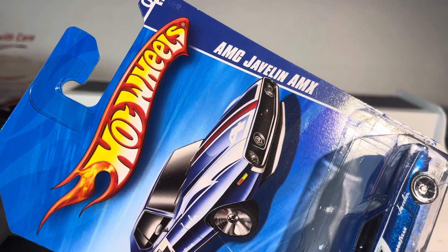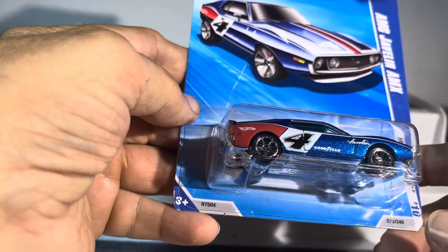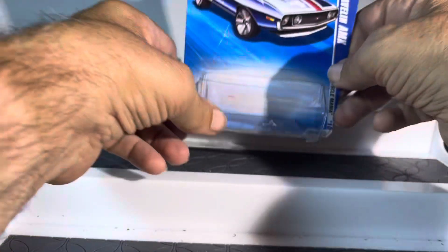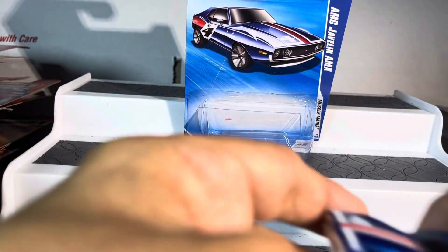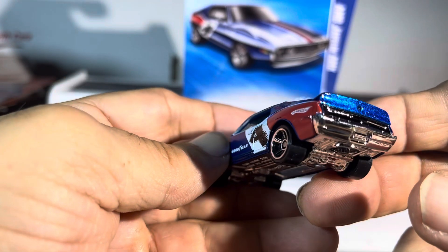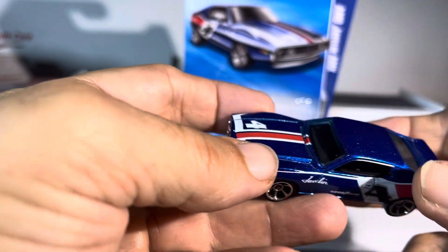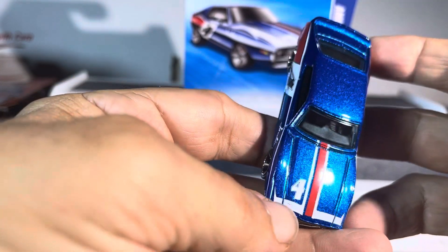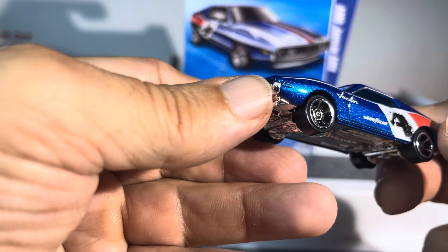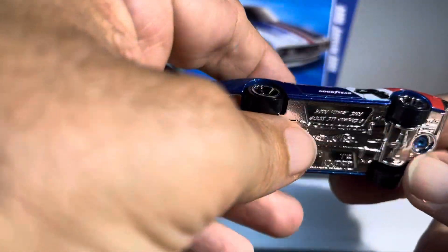All right guys, we have a Hot Wheels AMC Javelin AMX and this thing is Muscle Mania. It is sick looking, it is so nice — the paint, the rims. No backup, no taillights, no headlights, but great casting. Nice paint job, look at that paint sparkle. Wow, the red, white and blue — that is just super sweet.